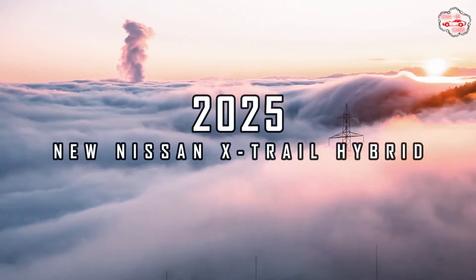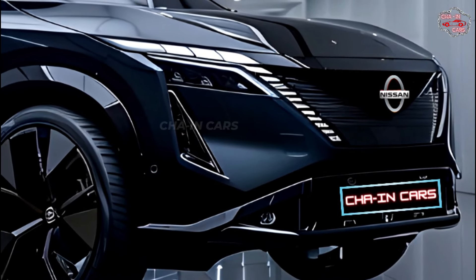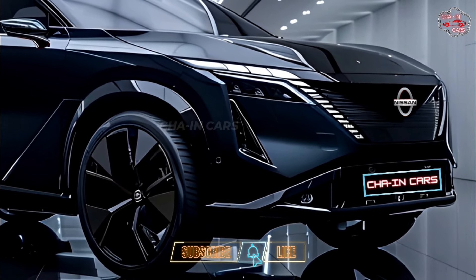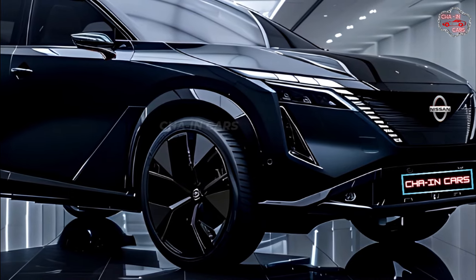2025 New Nissan X-Trail Hybrid. Eco-friendly explorers don't have to wait any longer. Nissan has finally taken the wraps off of the highly anticipated 2025 X-Trail Hybrid, an SUV that will change the way we think about the balance between power and fuel economy.